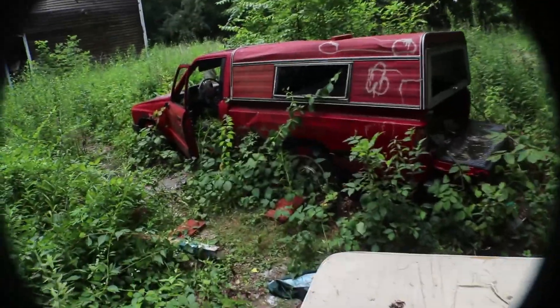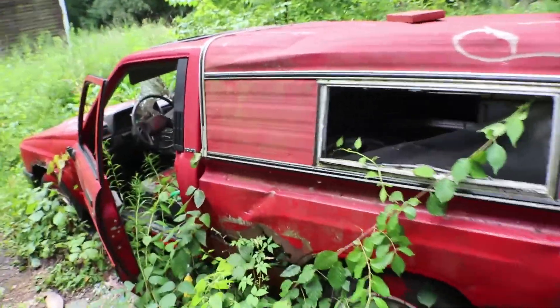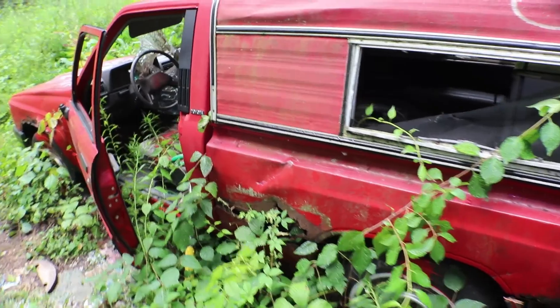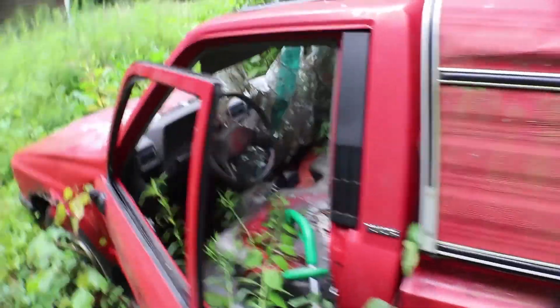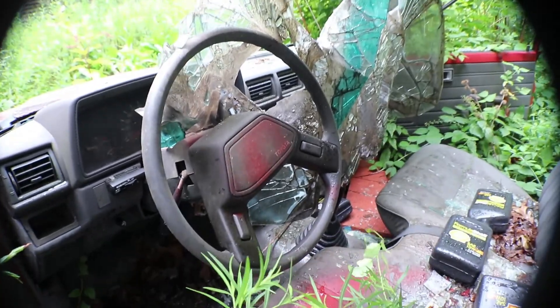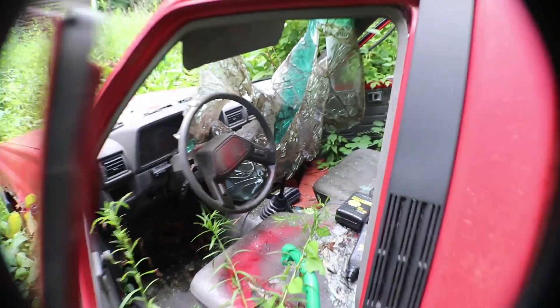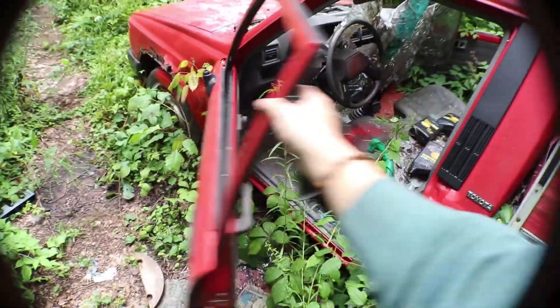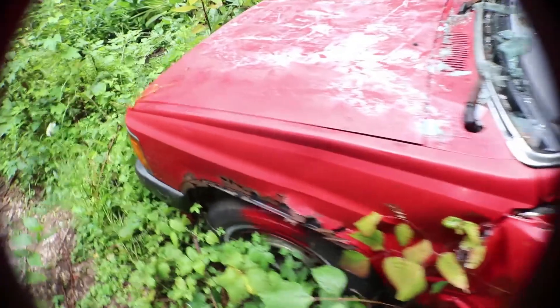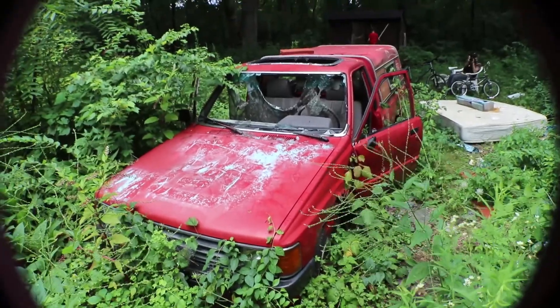This truck is really freakin' cool, though. It's a Toyota. Glass was busted in. Door still moves. Looks like they poured paint on it and stuffed on it. Crazy stuff.